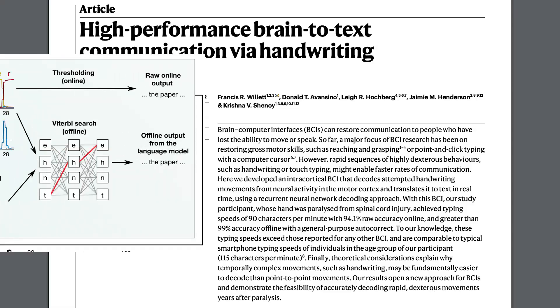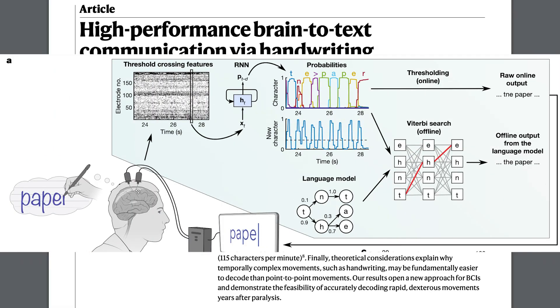From here, the researchers were interested in seeing if they could decode entire sentences in real time. They did this by using a recurrent neural network, or RNN, to process the data within a certain window of time and assign a probability of that data being associated with any particular letter based on those embeddings. They did this in two different ways: in a real-time system, they used a thresholding approach where if the probability of a certain set of data being a certain letter was high enough, it was assigned that letter. They also implemented an autocorrect feature.